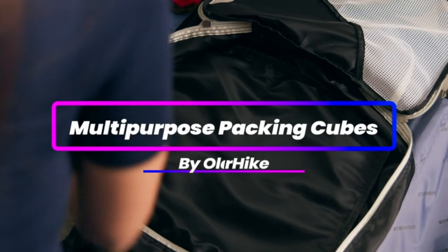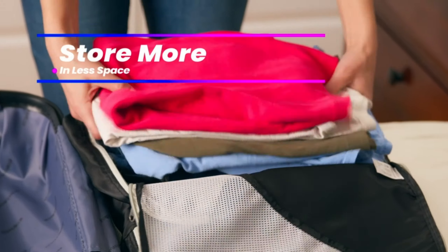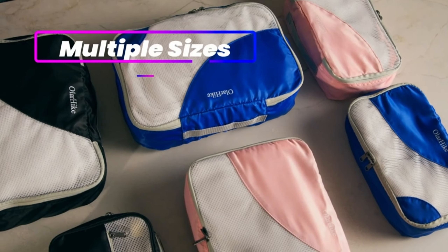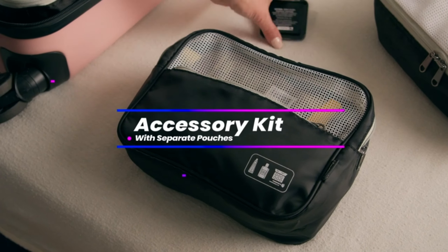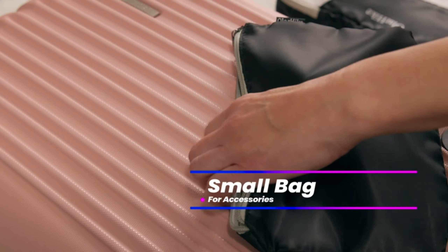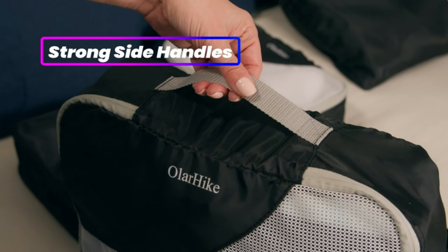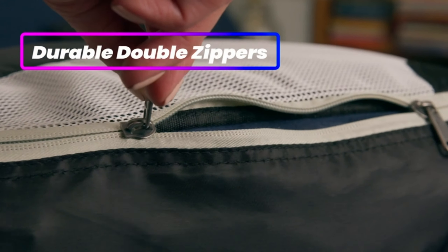Say goodbye to the chaos of messy suitcases and disorganized belongings with our Travel Kits Packing Cube collection. Imagine effortlessly finding your clothes, toiletries, and accessories with ease, all neatly organized in these lightweight and durable packing cubes. Simplify your packing process and save valuable time, allowing you to focus on the adventures that await you.